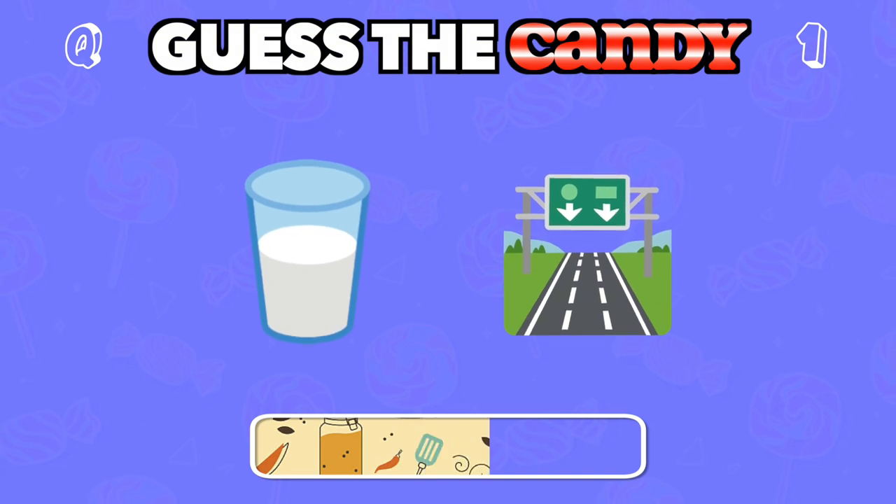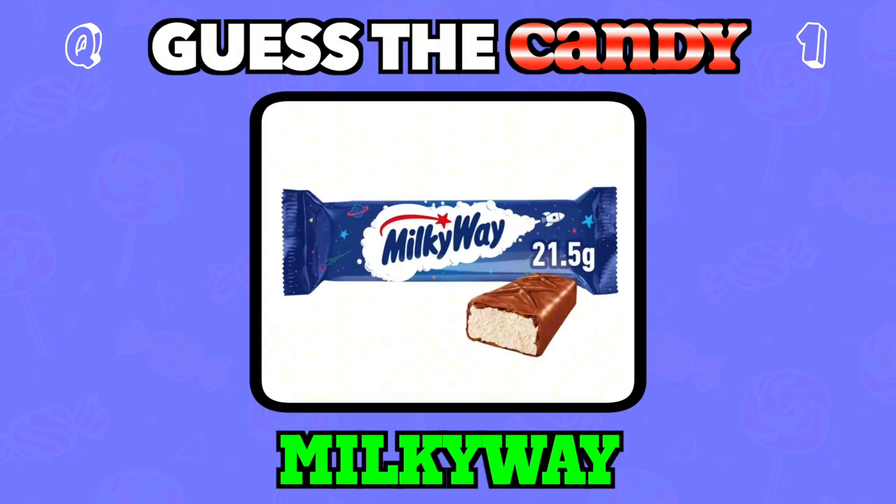What could this be? Think of something out of this world. Answer: Milky Way.